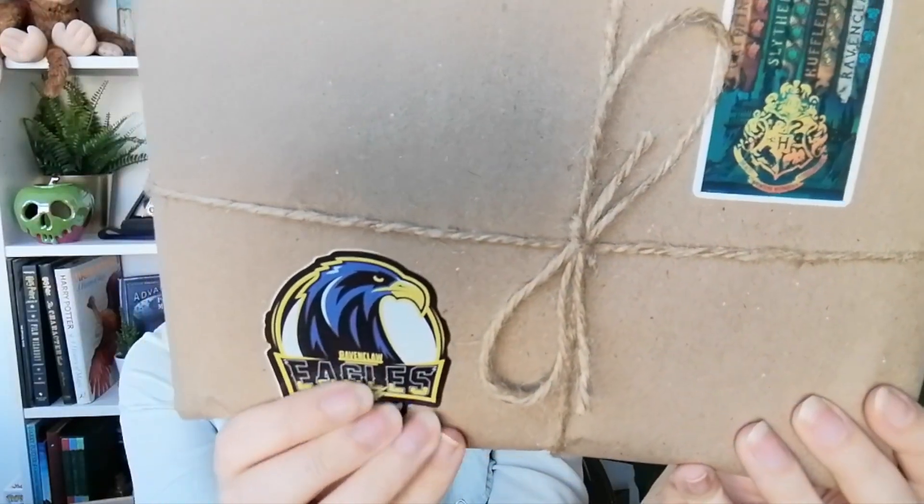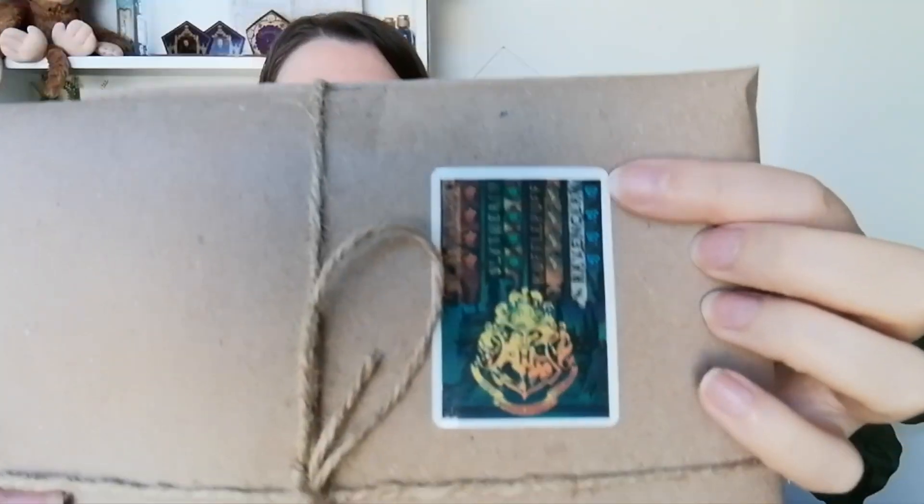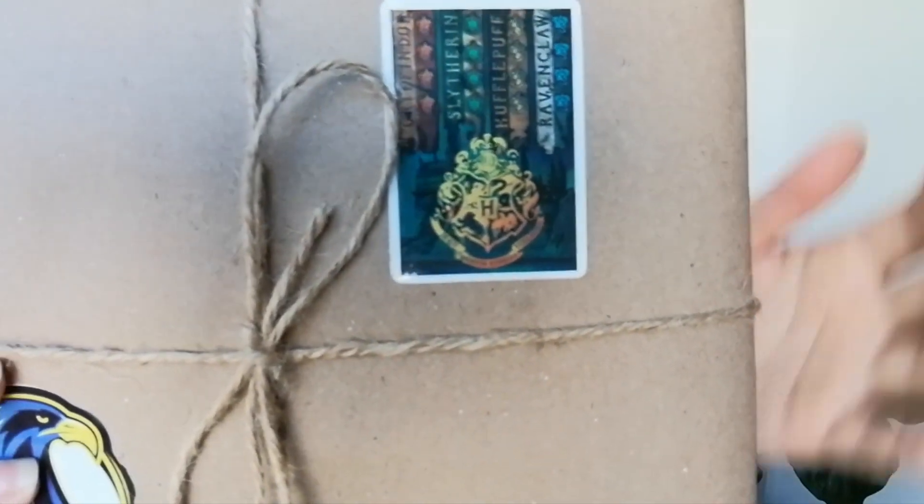I'm so excited, here it comes! There is blue tissue paper on top, which is obviously for my house, and there is a letter on top. This is the spoiler card, so I'm gonna put that aside for a minute and let's take out the blue tissue paper. I'm not gonna look, I'm just gonna do a lucky dip. We got two stickers on here — one of them says Ravenclaw Eagles, which is a Quidditch team, and the other is a Hogwarts crest with the different banners of the houses.